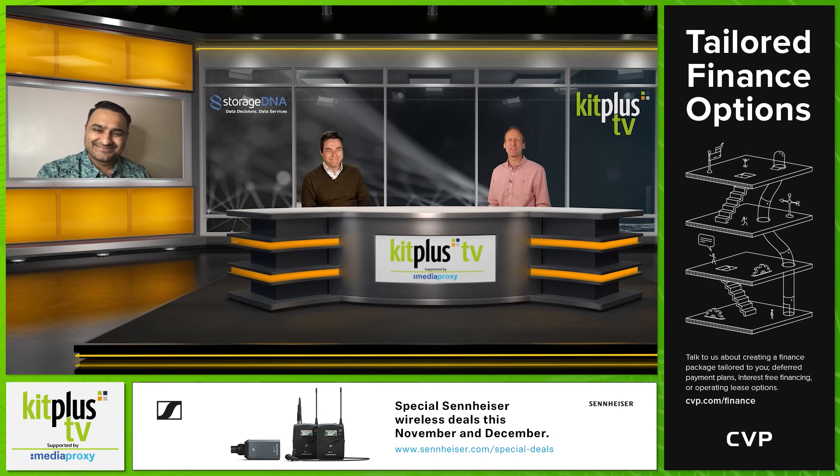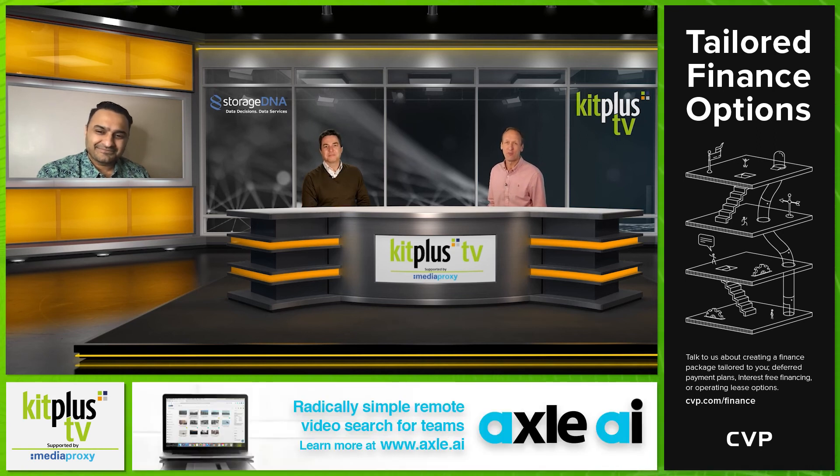Thank you TC for coming on today. It's been good to catch up. People can find out more about what you have on offer at storagedna.com. Do look out for a chat we're having with Polo Graphics coming up very soon. You can see all of our other video interviews and kit reviews at kitplus.tv, brought to you with the support of MediaProxy — find out more at mediaproxy.com. Thanks for watching.